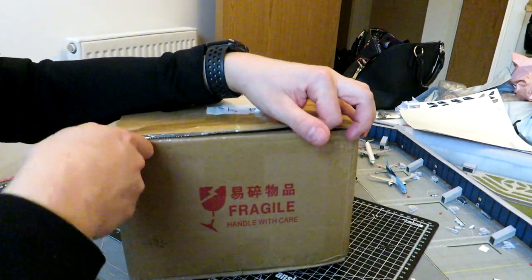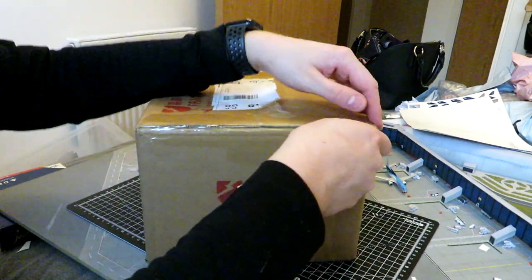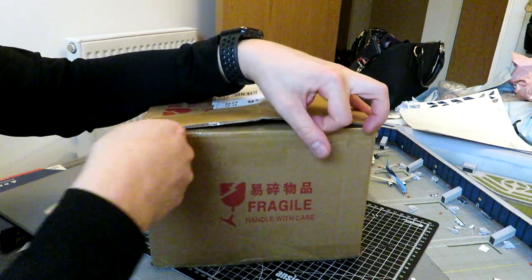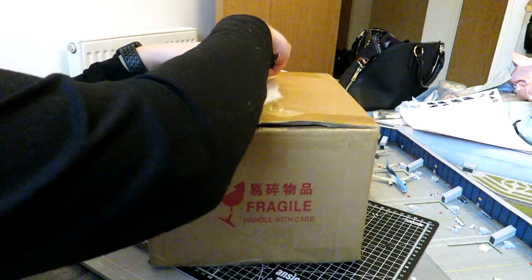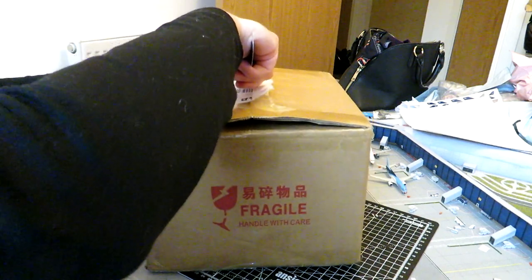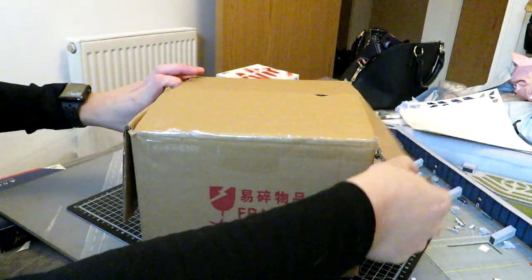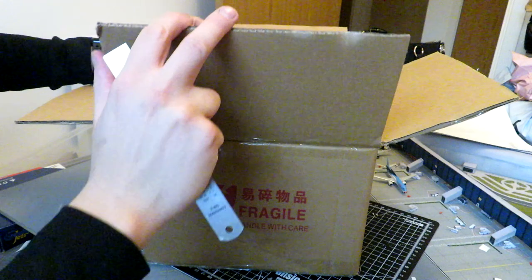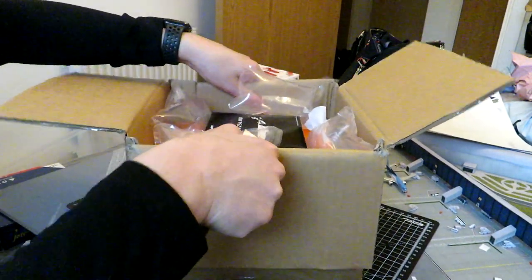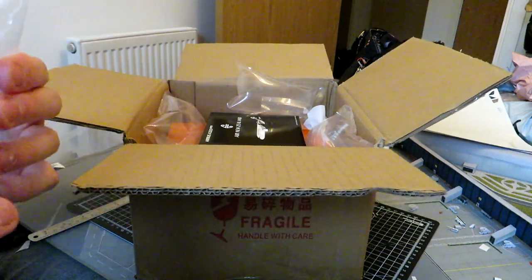I ordered this and I think it was dispatched on either the 4th or the 5th of January, and it's only taken about 10 days to get here. That goes to show how things have improved — beforehand, stuff coming from China or Hong Kong could take weeks, maybe even months.